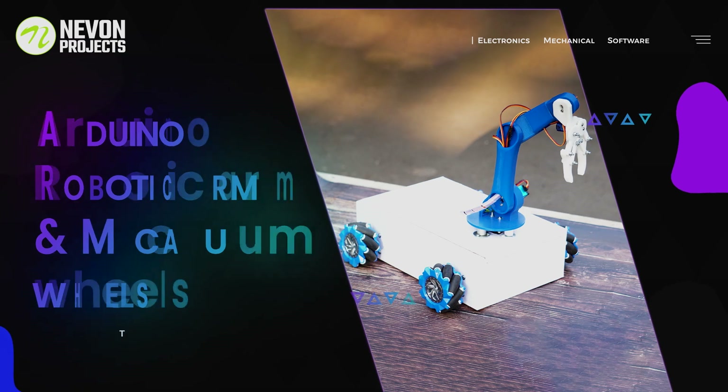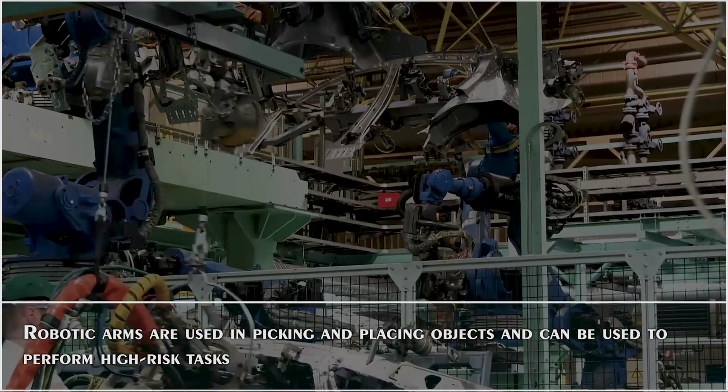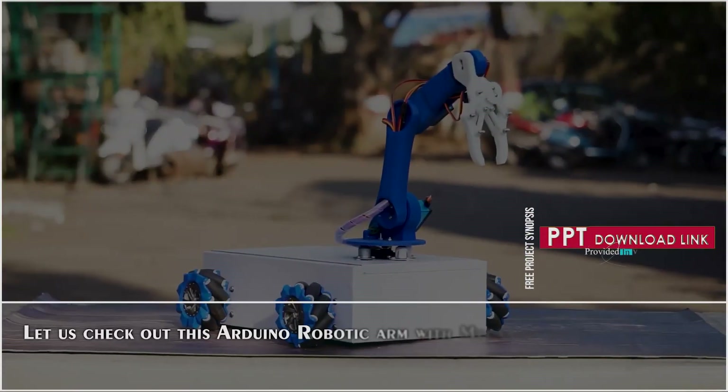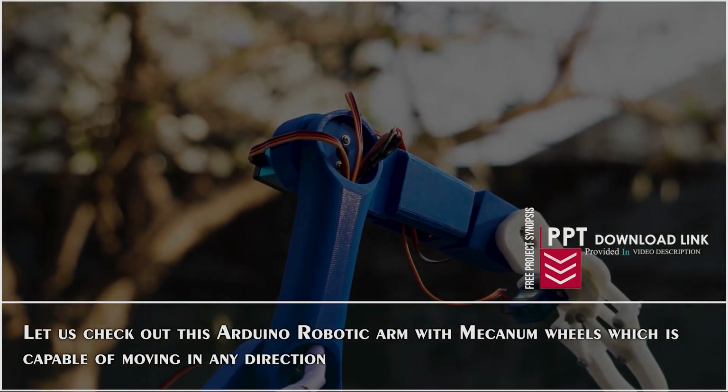Arduino Robotic Arms and Mecanum Wheels. Robotic arms and Mecanum wheels are used in picking and placing objects and can also be used to perform high-risk tasks. Let us check out this Arduino robotic arm with Mecanum Wheels, which is capable of moving in any direction.